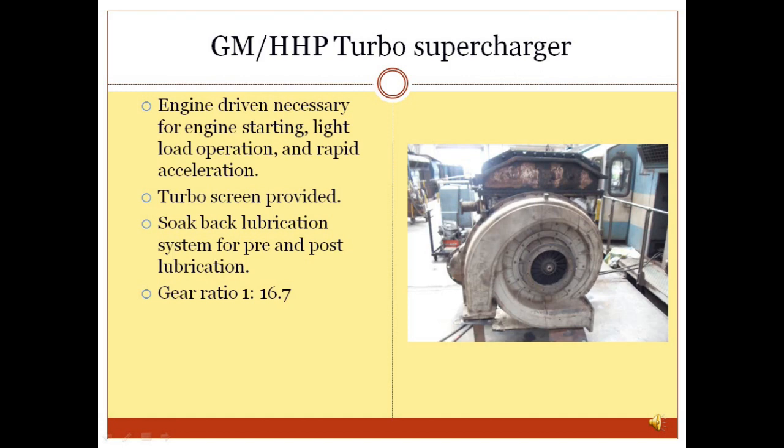Turbo Supercharger: The turbo supercharger is used to increase inlet air density by supplying air at pressure higher than the engine naturally aspirates, utilizing the exhaust energy of the engine with the help of a gas turbine. It basically consists of a compressor and a turbine coupled on a common shaft. The HHP turbo supercharger has a single-stage centrifugal compressor and single-stage axial flow turbine. The GM/HHP turbo supercharger is initially driven by the engine via gear and clutch arrangement, and after reaching 12,000 RPM it changes over to exhaust gases — that is why it is also called a dual behavior turbo supercharger.